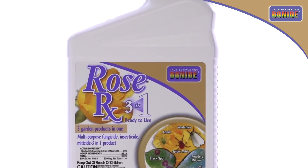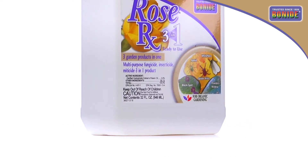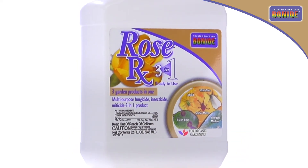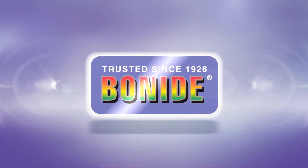Rose RX 3-in-1 RTU is the easy and effective way to gain control of insects, mites, and diseases on a wide range of ornamental and edible plants. Lawn and garden pest solutions from Bonide, trusted since 1926.